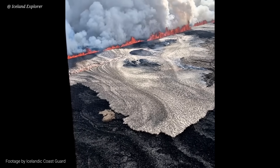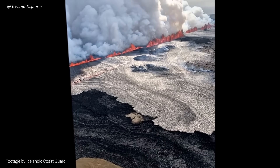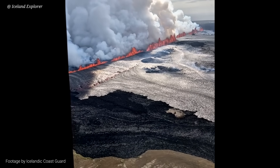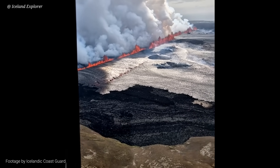Here you see the flow which was moving towards Blue Lagoon Road, but it never made it there, luckily. The closest lava came to Blue Lagoon Road was a few meters — not to this location, but somewhat further south.